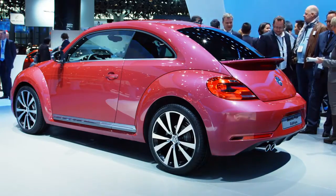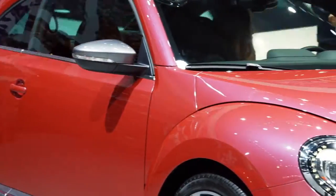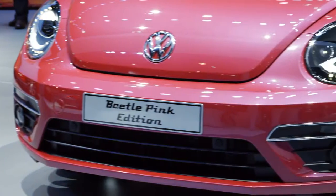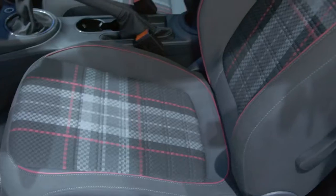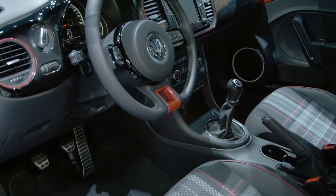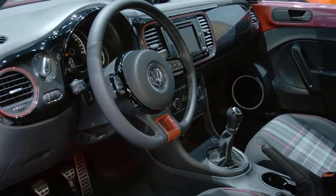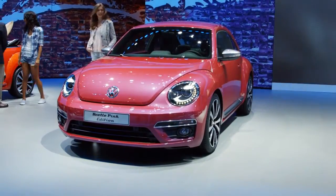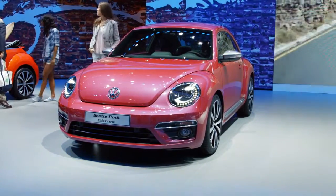The pink one is a specialty that we would like to propose to American customers and also to the Chinese and European customers. It came as a demand from this market — there seems to be a strong demand to have a pink version. We tried to put it together in a way that it's still very stylistic and neat so that the car really stands out.